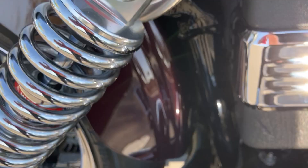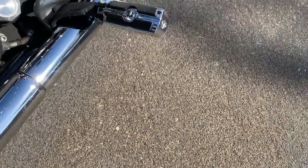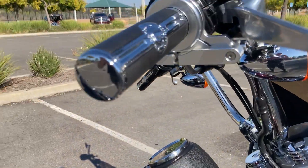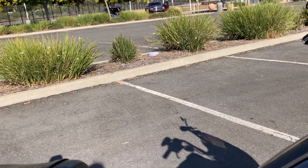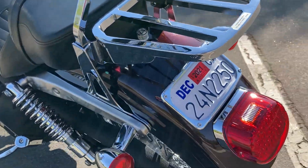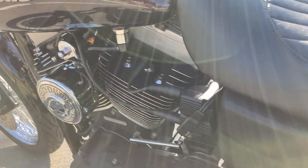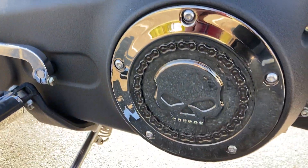All over the place you will see the Willie G Skull accent. We've got it on both the passenger and rider pegs, on the hand grips, mirrors. Got a nice little passenger sissy bar and it's on there too. We also have the luggage rack. We have it on the horn, the shifter, and the derby cover as well.